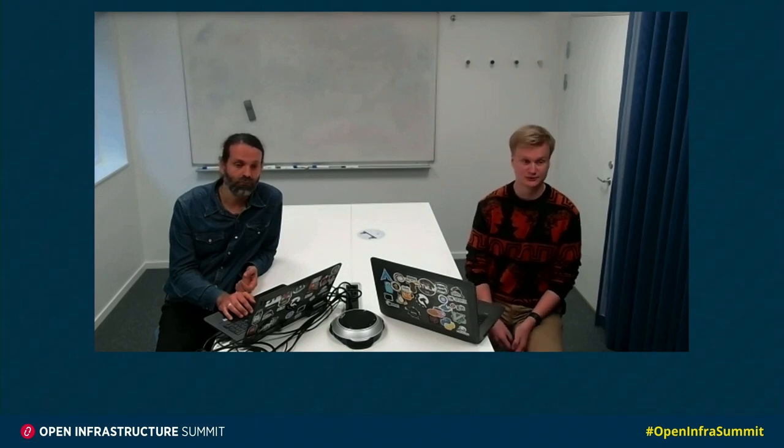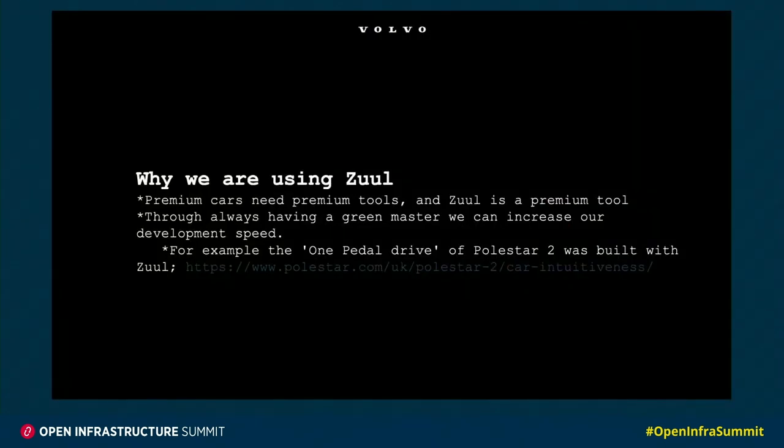So why are we using ZOOL? One of our developers said it in a really good way: he believes that premium cars need premium tools, and ZOOL is a premium tool. It forces us to have a green master and in that way we increase the development speed. For example, the one pedal drive of Polestar 2 was built with ZOOL.